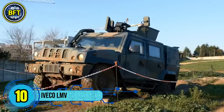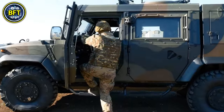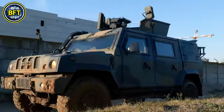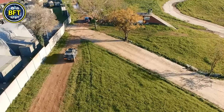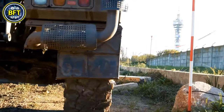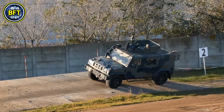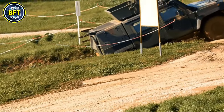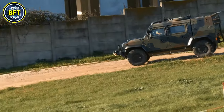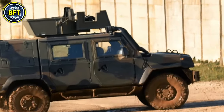Number 10: Iveco LMV. The Iveco Light Multi-Role Vehicle is a four-wheel-drive tactical vehicle developed by the Italian company Iveco, used by several countries worldwide. Known as the Veicolo Tattico Leggero Multi-Ruolo Blindato in the Italian Army, it was also chosen by the British Army as the Panther, although the British fleet was put up for sale in 2018. The LMV features modular armor packs adjustable based on mission requirements, a ground clearance of 49.3 centimeters, suspended seats inspired by aeronautical design, a V-shaped hull to deflect blasts, and a unique floor structure that absorbs shock from explosions.